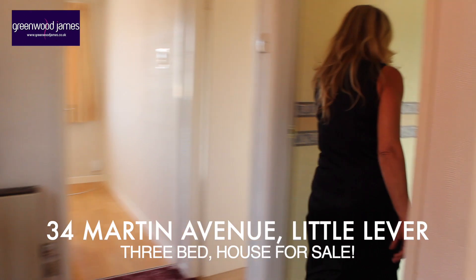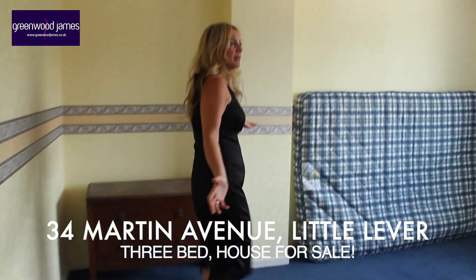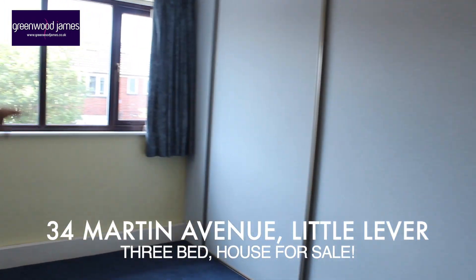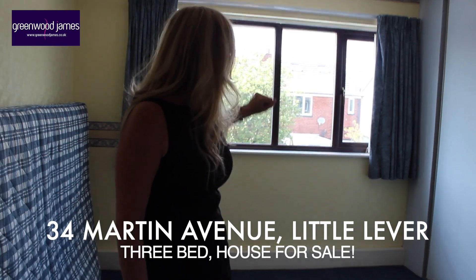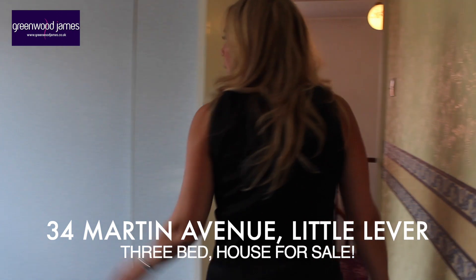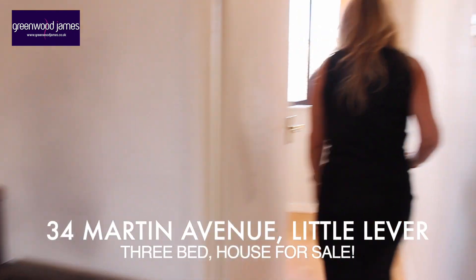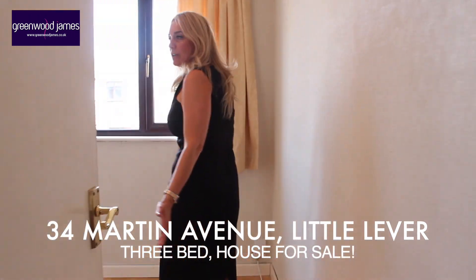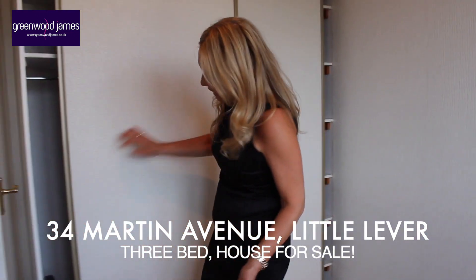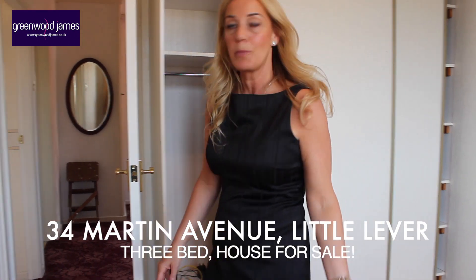The second bedroom is an amazing size. We've got fitted sliding wardrobes and it's a very good-sized room. The windows in the second bedroom are located to the rear, so you've got views of the back garden and your neighbours. The third bedroom is also a very good size, again with sliding wardrobes with hanging rails — a very good-sized third bedroom.